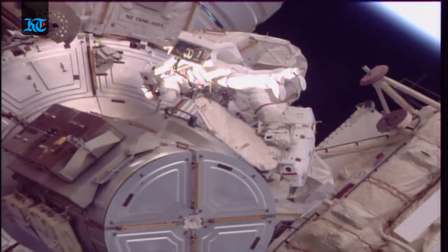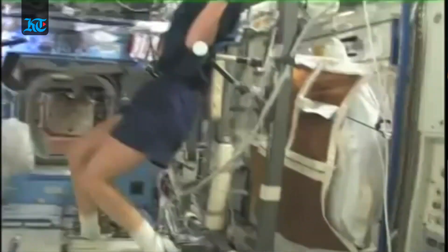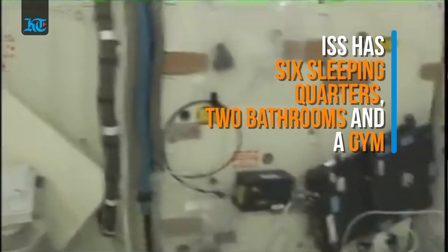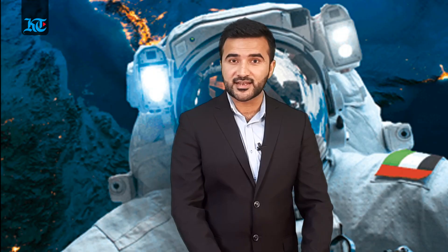Astronauts spend most of their time on the ISS performing experiments and maintenance, and at least two hours of every day are allocated to exercise and personal care. The living and working space in the station is larger than a six-bedroom house and has six sleeping quarters, two bathrooms, a gym, and a 360-degree viewing bay window. So far, over 230 individuals from 18 countries have visited the International Space Station.